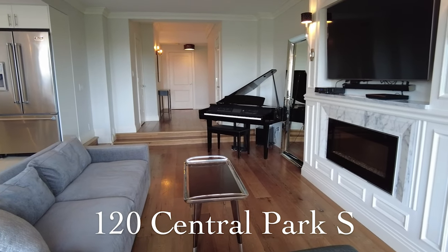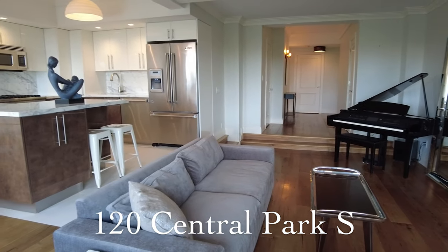My name is Robert Mangum and I'm with Sotheby's International Realty, and we're here at 120 Central Park South to show a two-bedroom, two-bath, 10th floor apartment with views of Central Park.